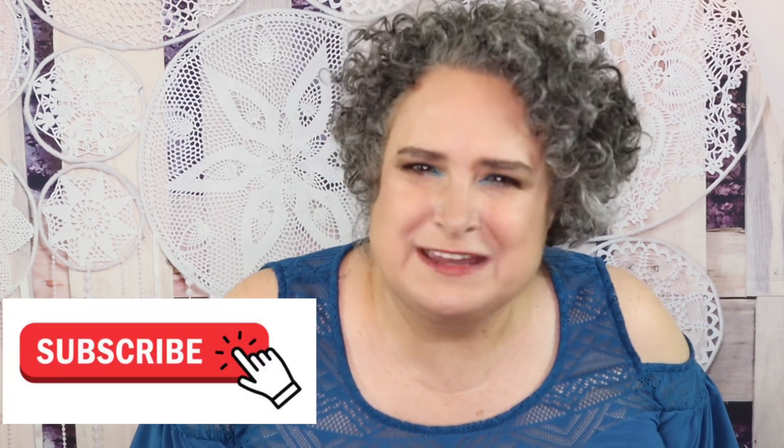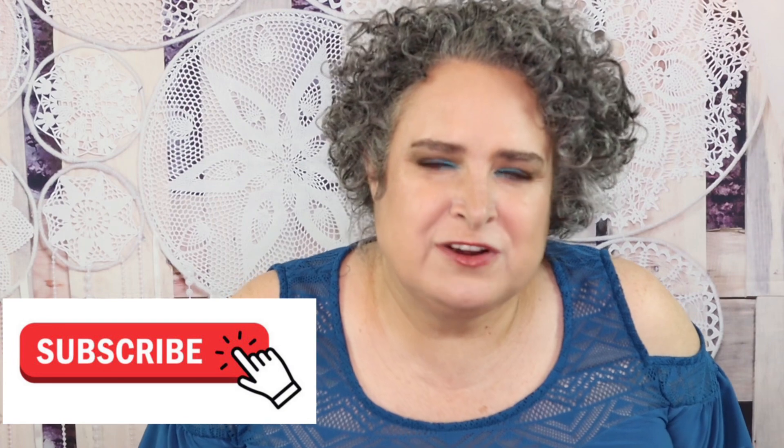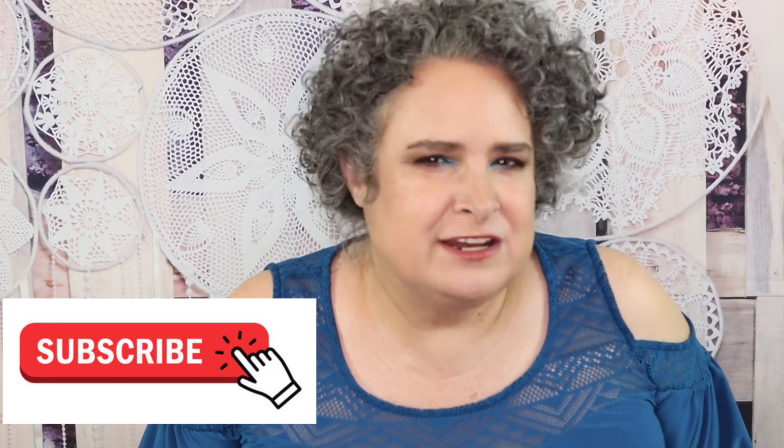Giveaways are really easy: be subscribed to the channel and watch the videos in their entirety. Somewhere in today's video is going to be a secret word you'll need for today's giveaway. If you haven't subscribed, I invite you to do so — we're a fun, laid-back group. Hit that bell button and mark it all so you know when I upload, especially for giveaways since I do a lot of them here on the channel.